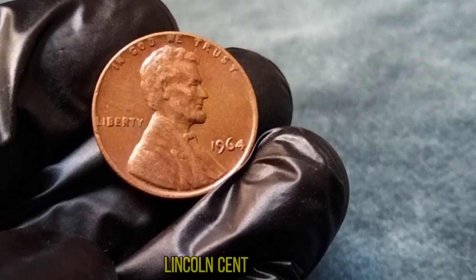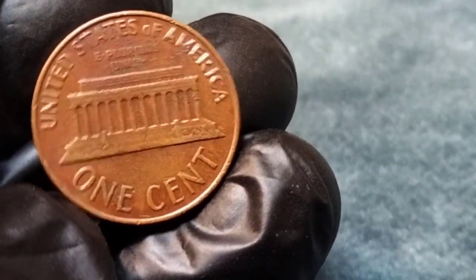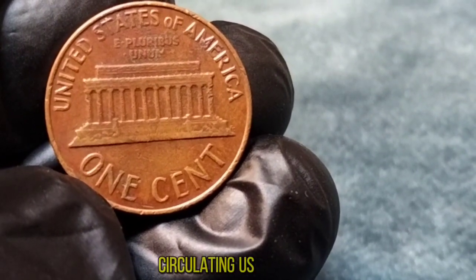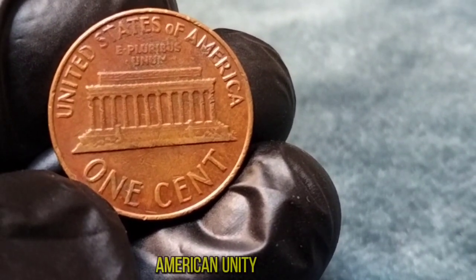The 1964 Lincoln cent holds a special place in the hearts of collectors and history buffs alike. This year marked the end of an era. In 1909, Abraham Lincoln became the first historical figure to grace the front of a circulating U.S. coin. For over five decades, his profile adorned the penny, symbolizing American unity and progress.